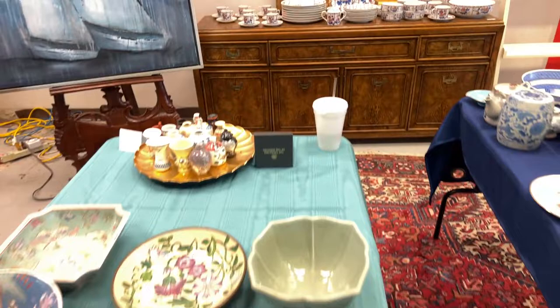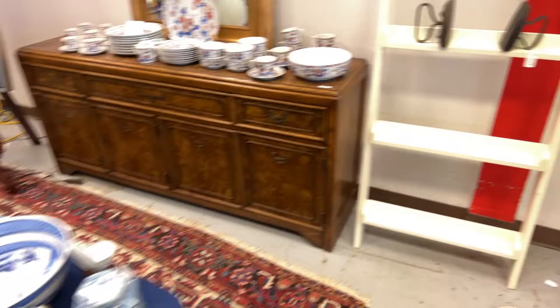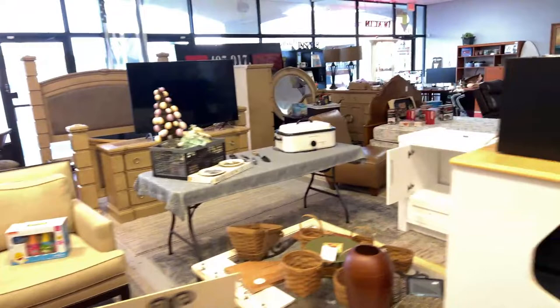We're working on ways to make it run even faster and smoother on sale night so we're not here till midnight, although if you're buying, I'm on. You guys will fall asleep before you wear my voice out. Shelves are full of collectible china, electronics galore.